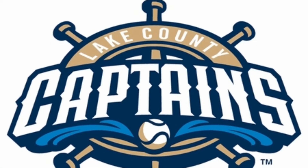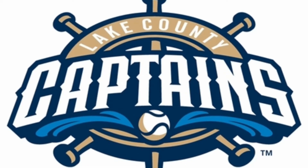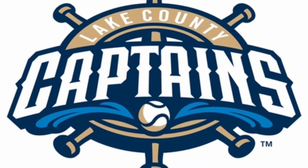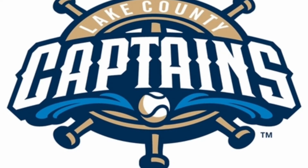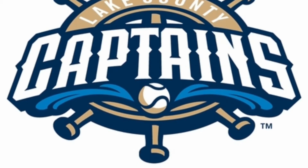At number seven we have the Lake County Captains. Once again we have that amazingly awesome typeface, which makes it really modern and really baseball-y. With the awesome illustration in the background, this may be simple but it's really, really effective, and the colours are fantastic.